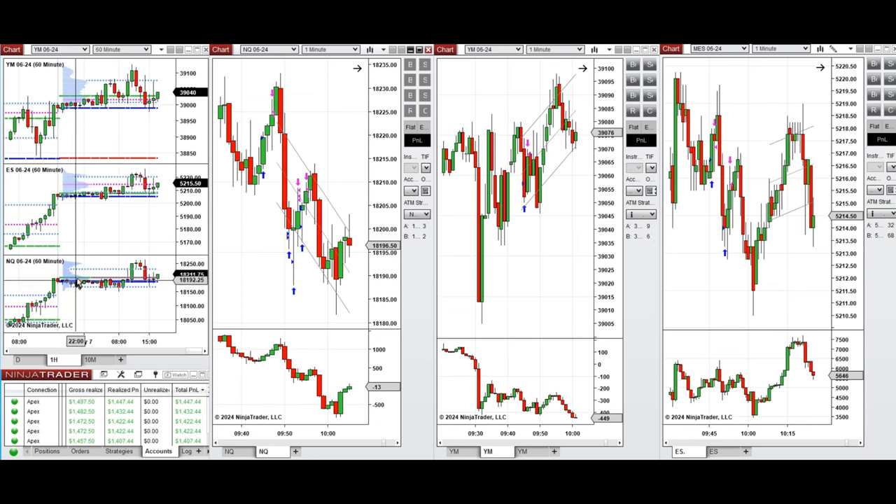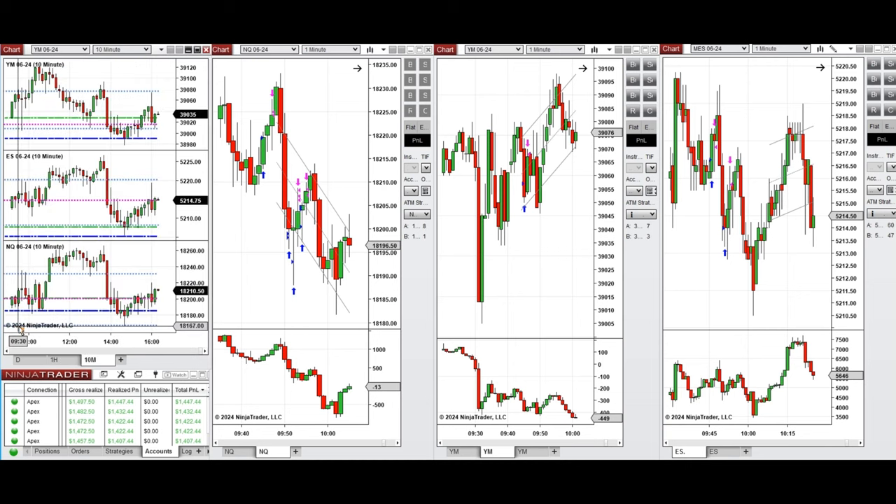If you look at the one-hour macro chart, we see that the price was fluctuating around the previous day close and high on all e-minis during the Globex session in Asia and also during the London session. It started to go up pre-market, and by looking at the 10-minute macro chart, we see that after the New York market opening, the price started to go up.